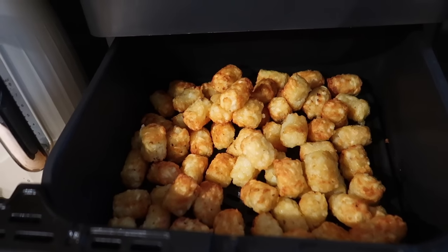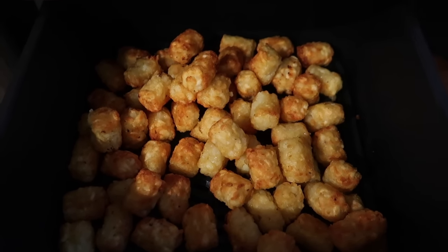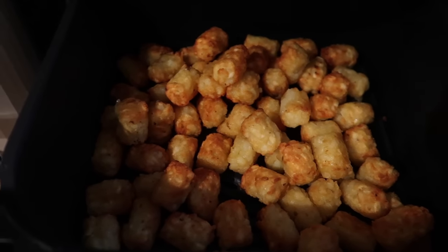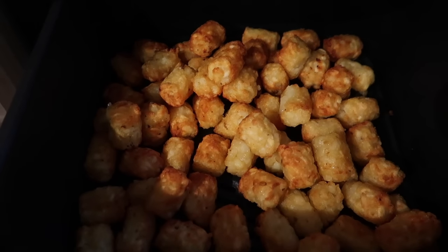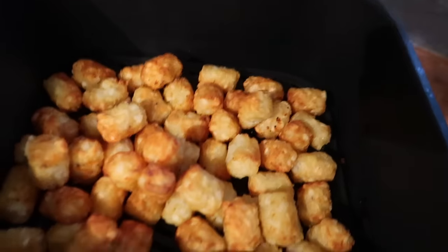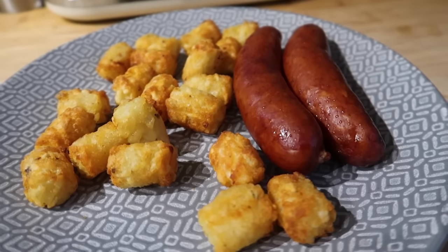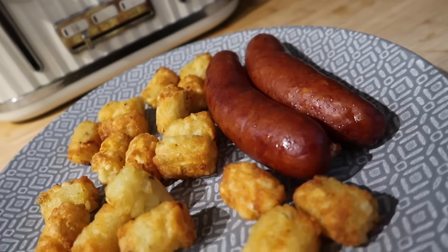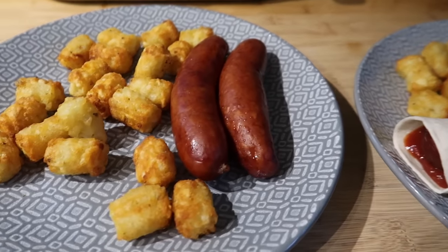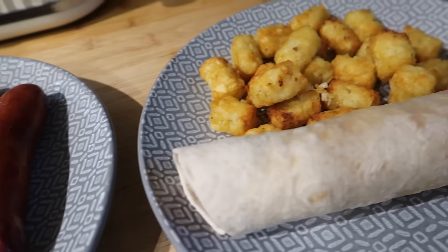These tater tots — or as I call them, hash brown bites — are looking perfect. Does anyone else from the UK feel really stupid saying 'tater tots'? It just doesn't have the same ring with a UK accent. Anyway, they are all crunchy and they're air fried, not deep fried. Two of the boys are having them — one in a wrap and the other on the side — and one is still at college.